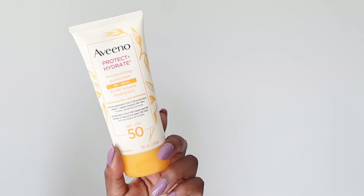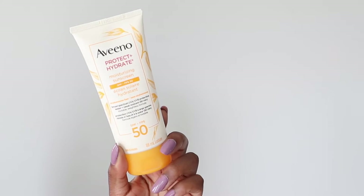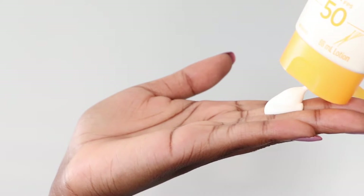Hello, beautiful people of the internet. What's up? It's a girl, Akisha. Sunscreen is by far one of the most important products in your skincare routine, but for people with medium to dark skin tones, it could be the most difficult one to find. On this episode of Sunscreen for Dark Skin, we are putting Aveeno's Hydrate and Protect SPF 50 to the test to see if it's black girl approved.